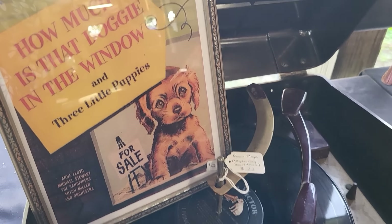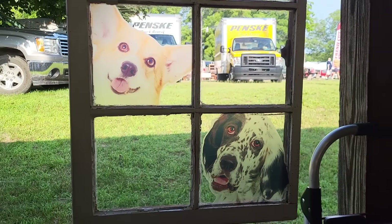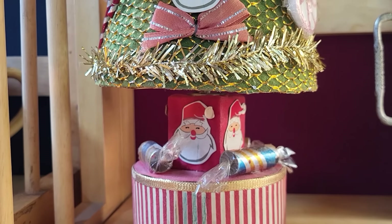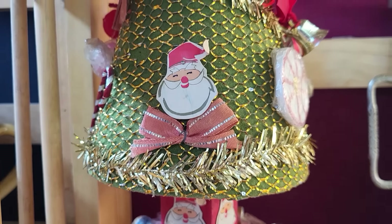This is such a cute display. How much is that doggy in the window? On the record player — but look at the dogs in the window. We're just gonna take it all in. This amazing, oh my gosh, tree. That is so cool.